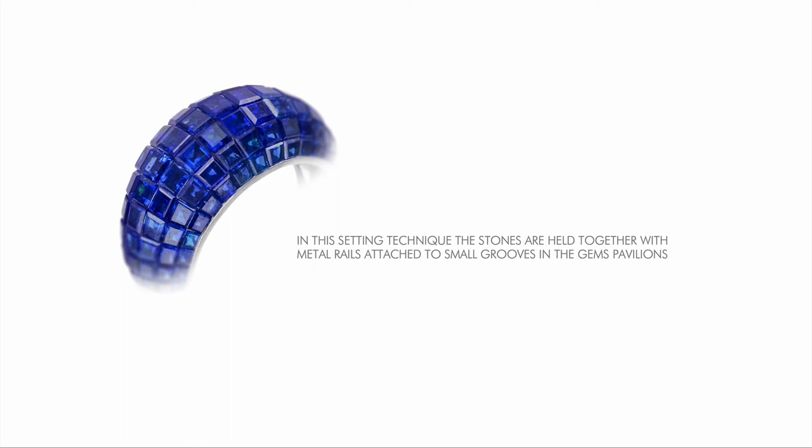Invisible setting is a technique where the stones are held together with metal rails attached to small grooves in the gems' pavilions. It's perfect for square, rectangular, and trapezoid cuts where the gems are touching, and the metal underneath doesn't need to show.